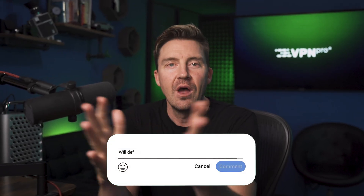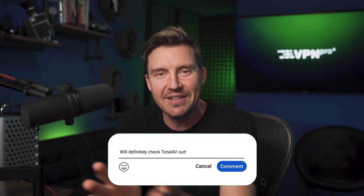Let me know what methods of prevention of computer virus attacks you are using. Thanks for watching — I hope you stay tuned for more cybersecurity coverage in the future. See you soon.